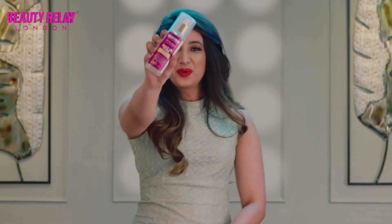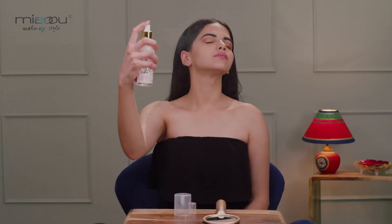Vitamin C fends off the signs of aging, heals damaged skin, and reduces the appearance of wrinkles. Fix and forget with Meow Makeup Fixer Spray. Shake well, apply after your makeup routine. Hold the spray bottle about 8 inches away from your face, mist in a criss-cross pattern, and you're ready to go.